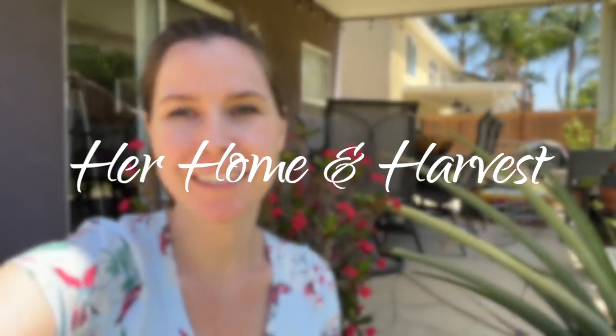Hey friends, welcome to Her Home and Harvest. My name is Alana. If you haven't been here before, I am going to give you a quick April garden tour and I've got a few things we've got to get done today.